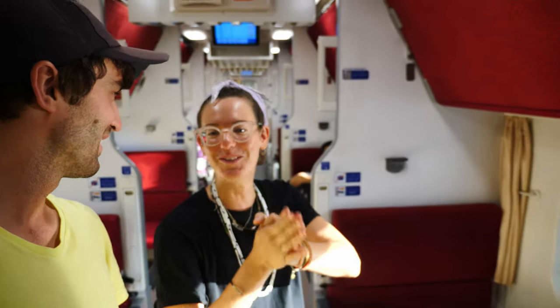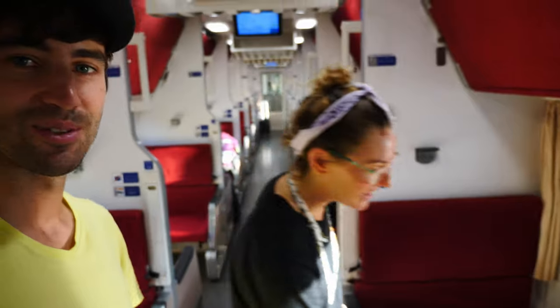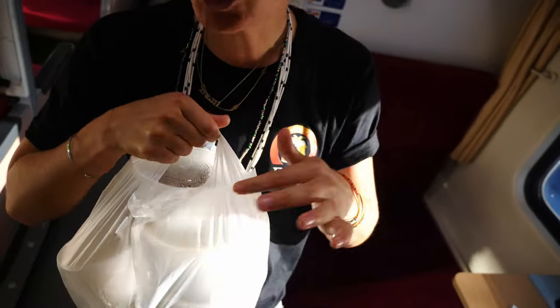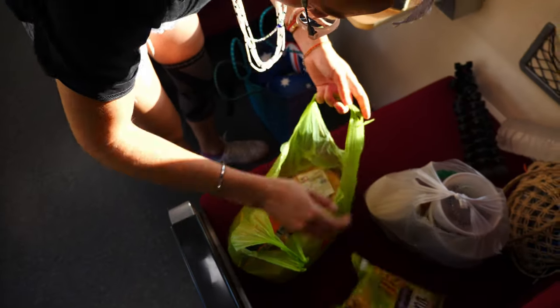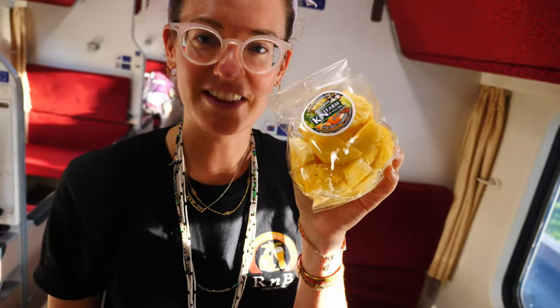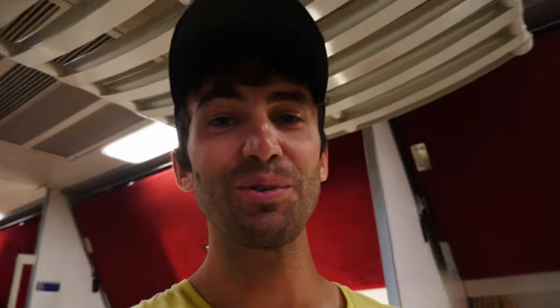She doesn't know how to convert the bed yet, but someone's going to show her how. In the 'fridge' she's got falafel, some curry, salad, a croissant for her friend Tony, bananas, and a baby pineapple — because everything is better when it's tiny. It's so cool that she lives here.